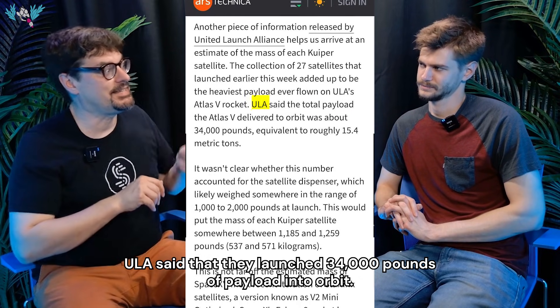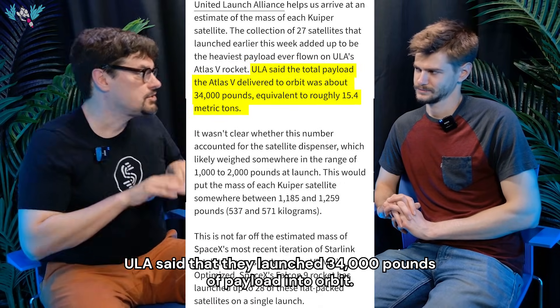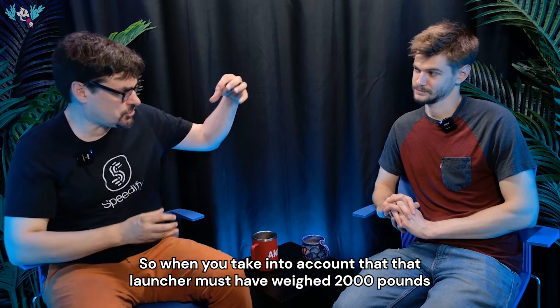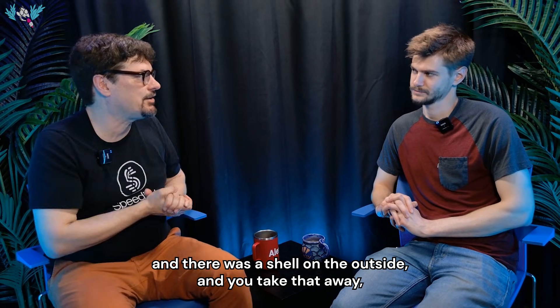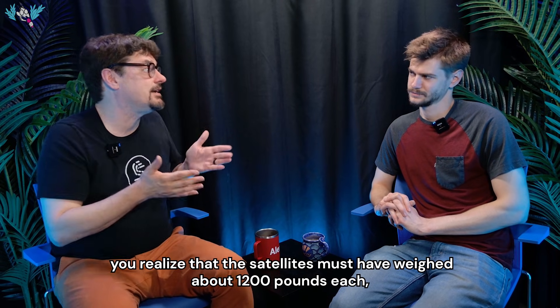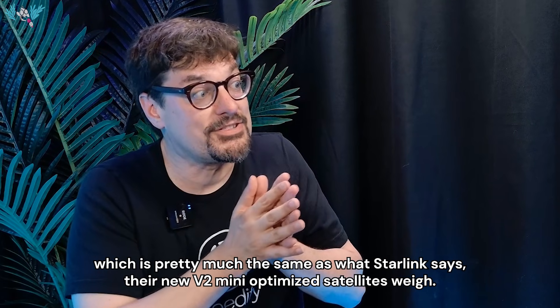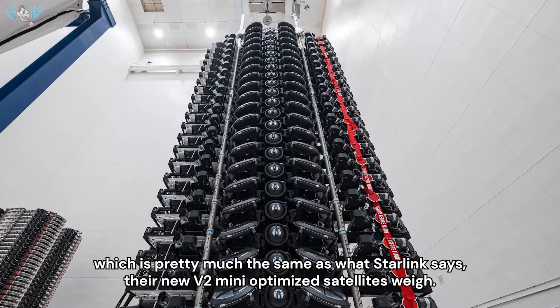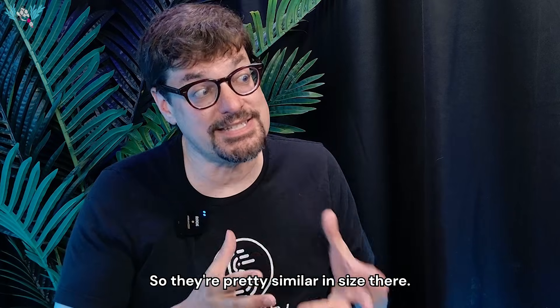ULA said that they launched 34,000 pounds of payload into orbit. When you account for the launcher weighing about 2,000 pounds and the outer shell, then divide what's left by the 27 satellites, you realize the satellites must have weighed about 1,200 pounds each — pretty much the same as Starlink's new V2 mini-optimized satellites. So they're pretty similar in size.